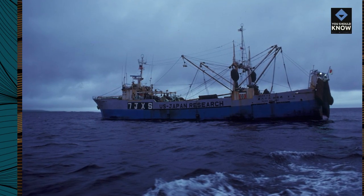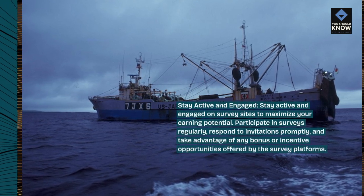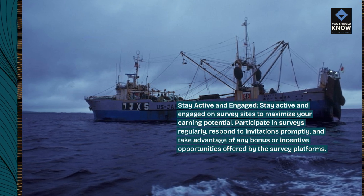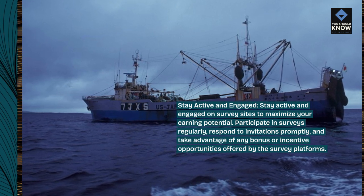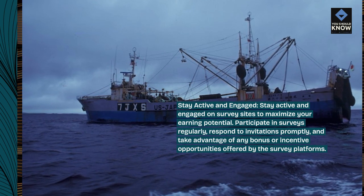Stay active and engaged on survey sites to maximize your earning potential. Participate in surveys regularly, respond to invitations promptly, and take advantage of any bonus or incentive opportunities offered by the survey platforms.